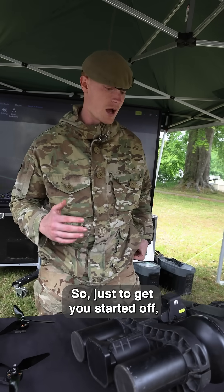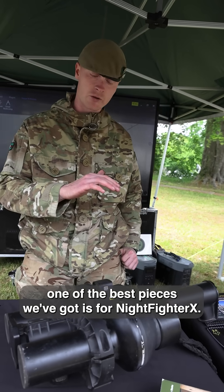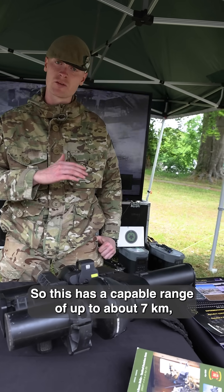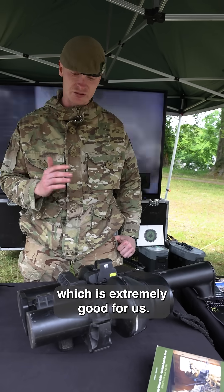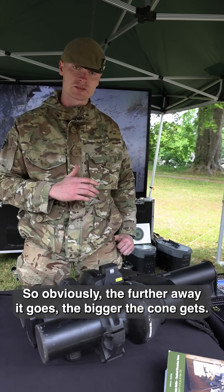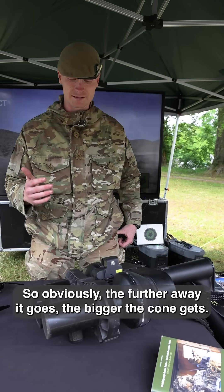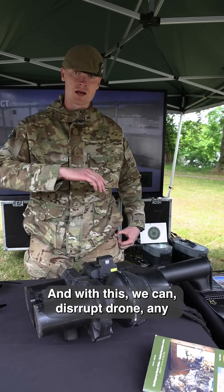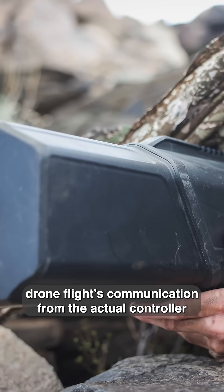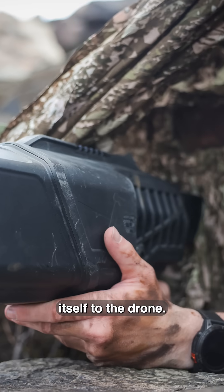So just to get you started, one of the best pieces of kit we've got is the Knight Fighter X. This has a capable range of up to about seven kilometers, which is extremely good for us. It fires RF in a cone shape, so obviously the further away it goes the bigger the cone gets, and with this we can disrupt any drone flights — the communication from the actual controller itself to the drone.